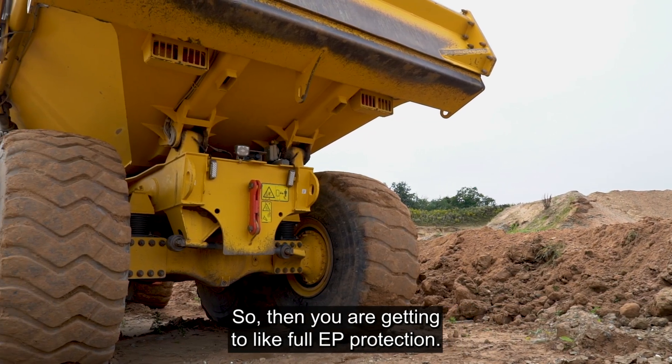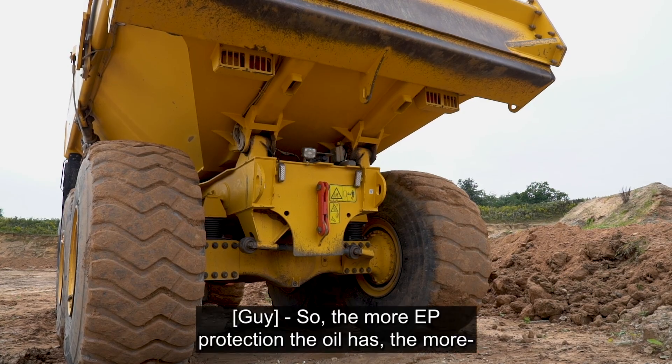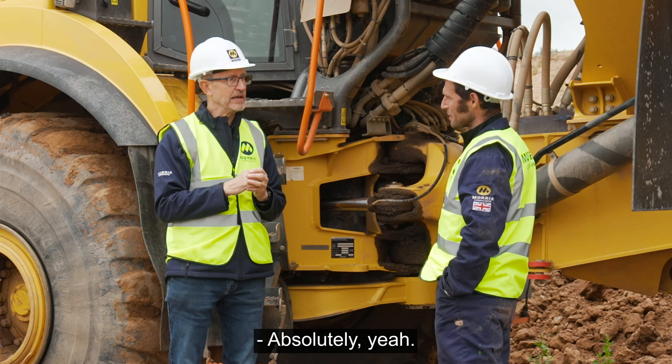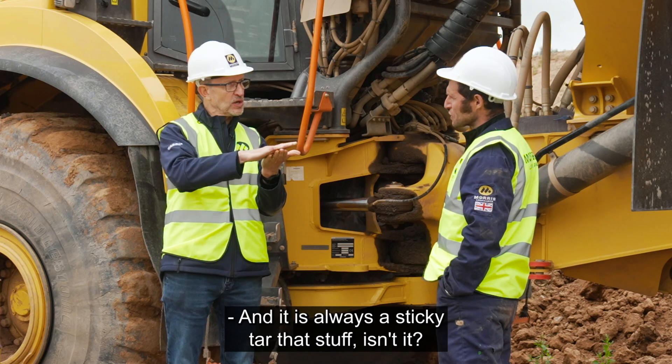So then you're getting full EP protection. That's that sulfury smell. The more EP protection the oil has got, the stronger that would smell — the higher levels of sulfur. And that sulfur combines with the metal surface to give you a sacrificial layer.